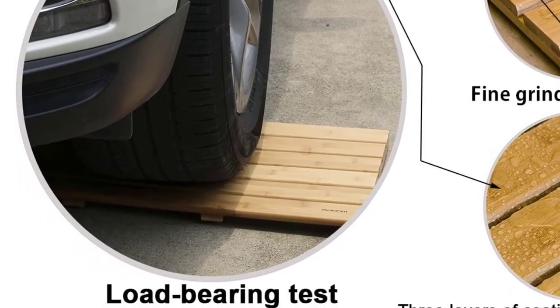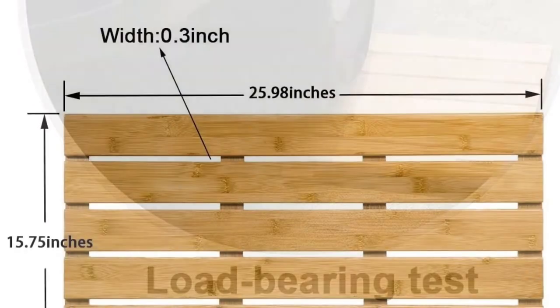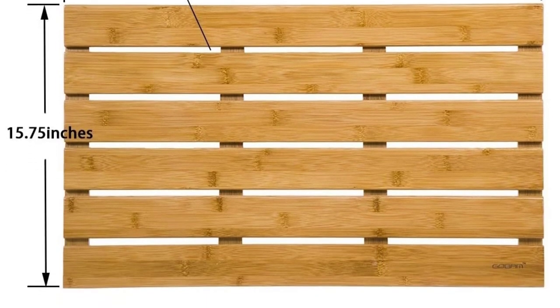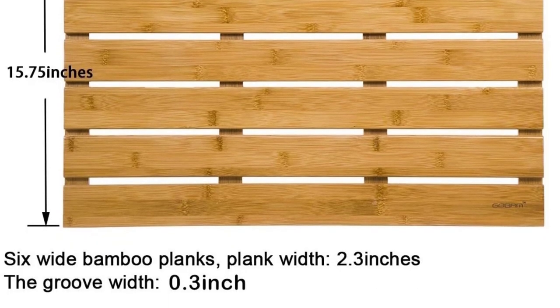This bamboo bath mat comes in a beautiful sleek surface design with a fine finish 3x coating which is water-resistant, non-toxic, and smooth, offering a smooth touch to your feet. The mat also comes with smaller gaps on the slats, eliminating any chances of your toes getting stuck.